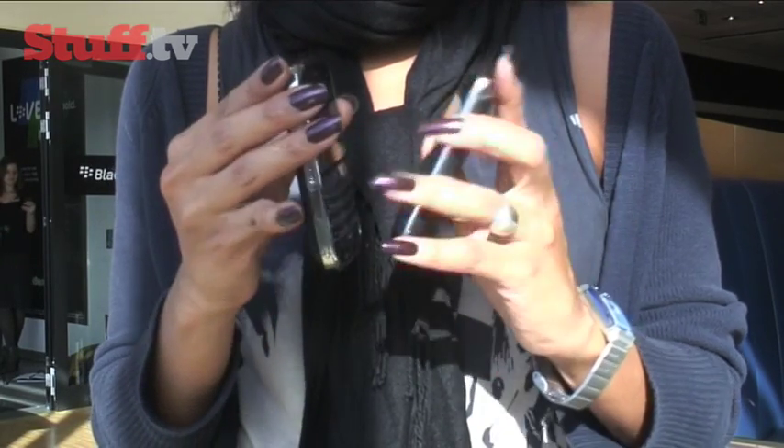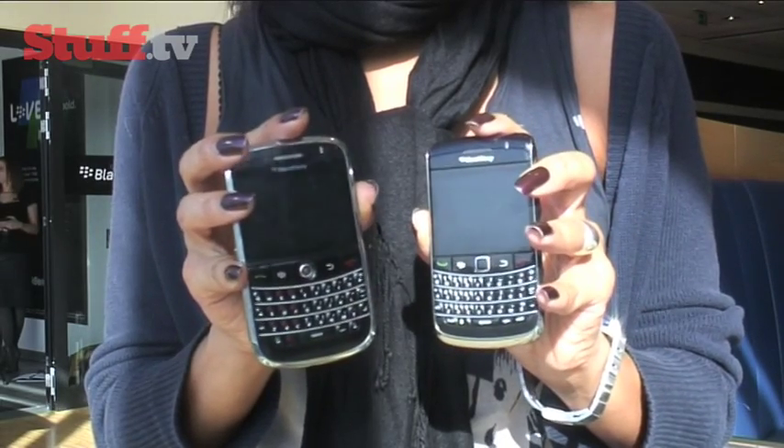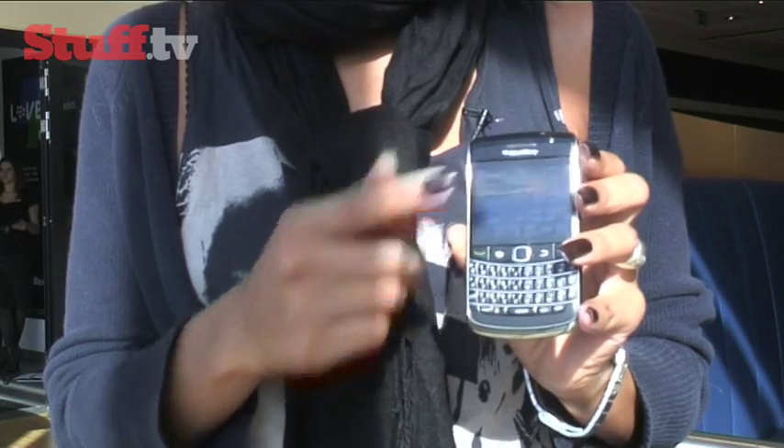The most noticeable thing is of course the form factor. It's done away with the wide shape of the Bold and gone down a more curved path — it's definitely more reminiscent of a curved handset. A smaller form factor does mean a more compact keyboard and of course a smaller screen.